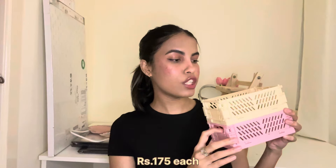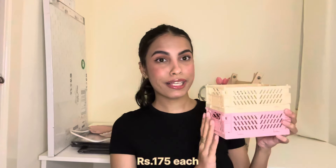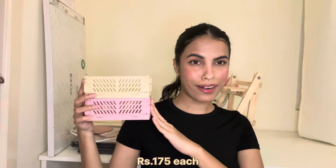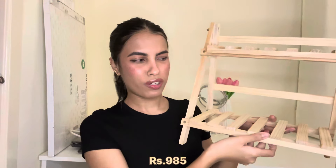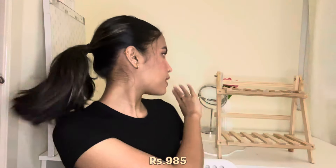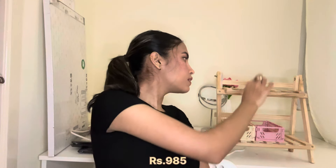Not sponsored in any way, but I'll mention the Instagram store down below for you guys. From the same store I also got a desk organizer — you put it on your desk and display stuff on it. It looks really cute; I saw similar ones on Pinterest. You'll see how I use it in the desk makeover video.